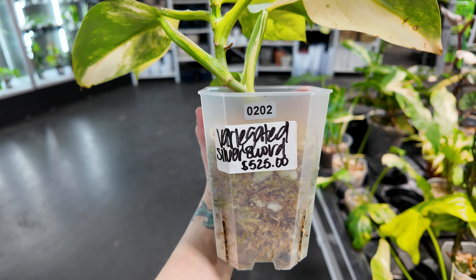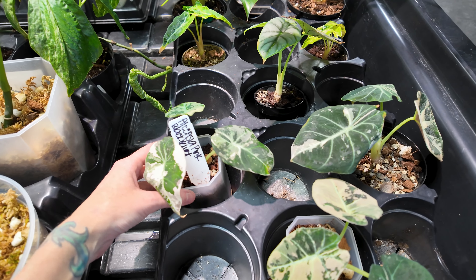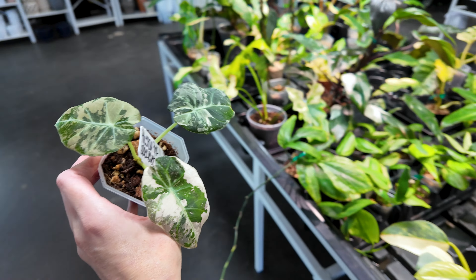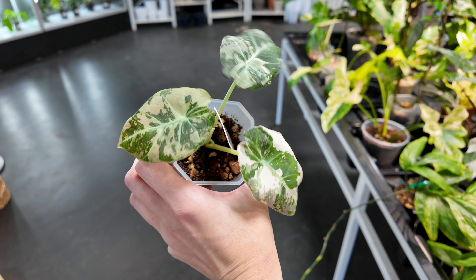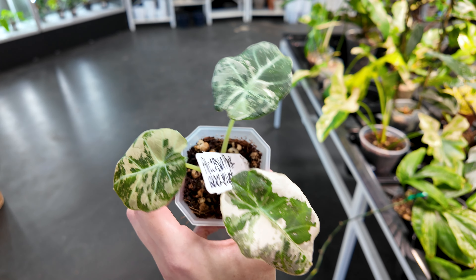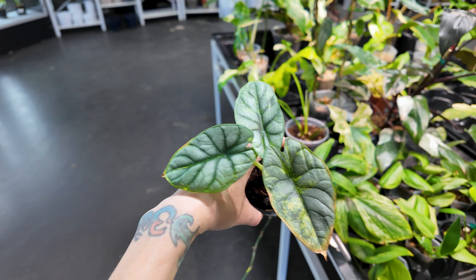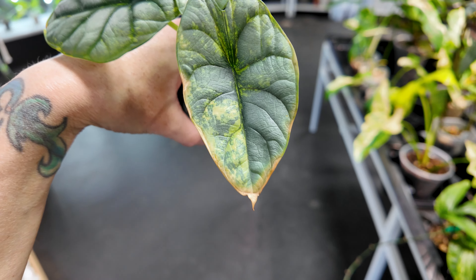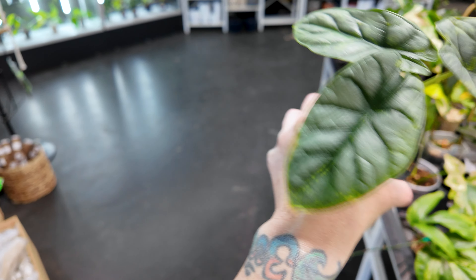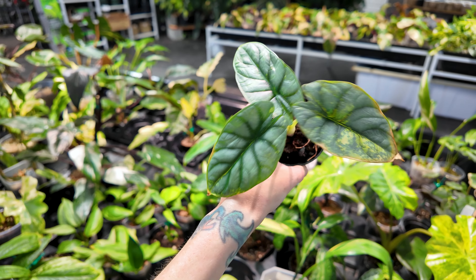For my alocasia lovers, we do have alocasia here. These are alocasia pink black velvet for $399.99 — sometimes when you see these they're not going to look super pink, it varies with conditions and the plant itself. Here is an alocasia baginda dragon scale variegated — hopefully you can see that little bit of variegation on that leaf. This is $470.